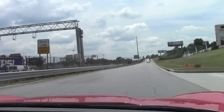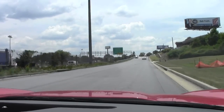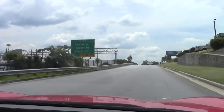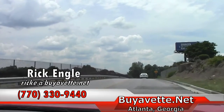Should you want to come for a test drive in this car or any of our other inventory, please feel free to give me a call: 770-330-9440, or you can email me — that's RickE at BioVet.net.